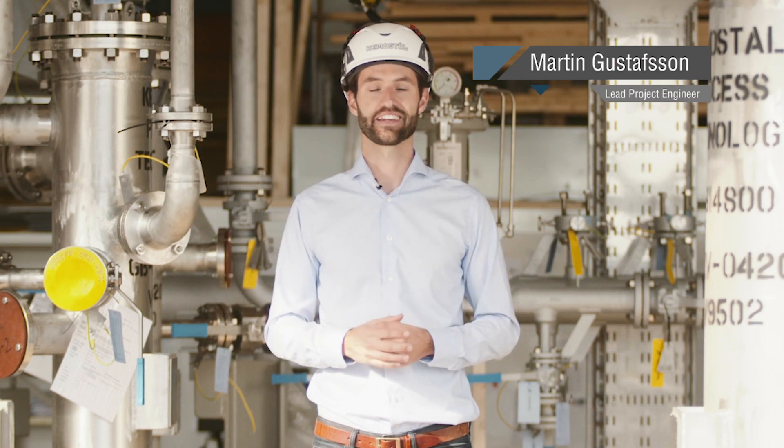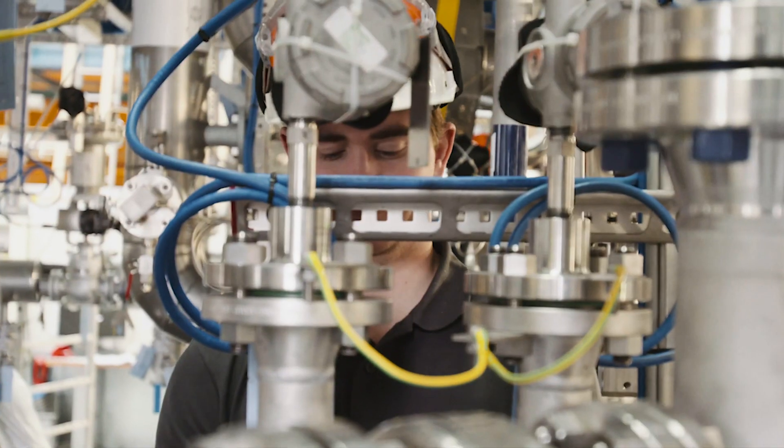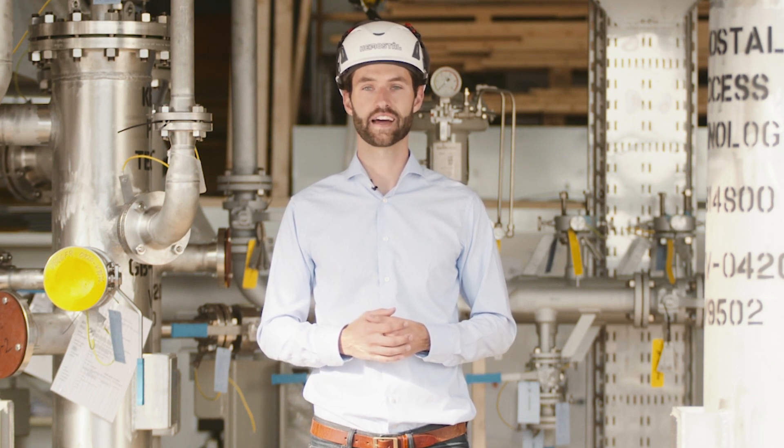This module I'm standing in is a Cargo Vapor Recovery Unit. It collects hydrocarbon vapors from FSO storage tanks and compresses it up to 7 bar G. It's done through a two-stage compression. The gases are cooled and dried in between each stage in order to meet customer demands.